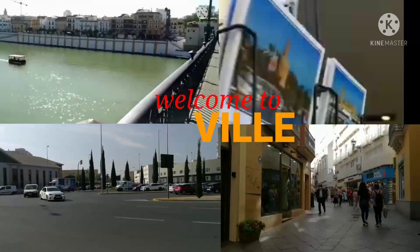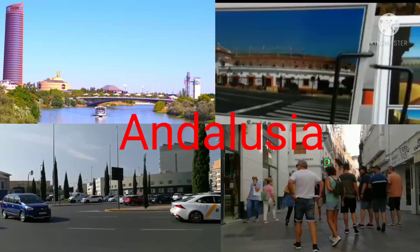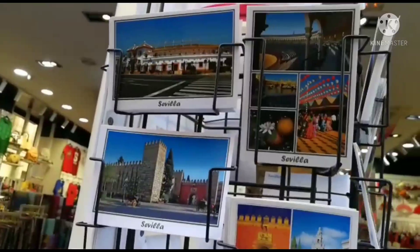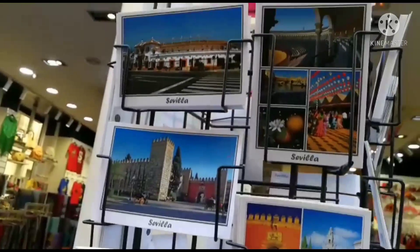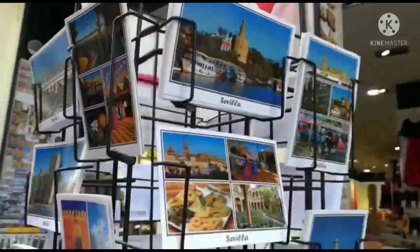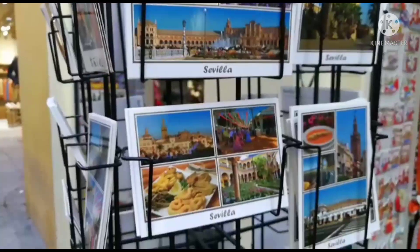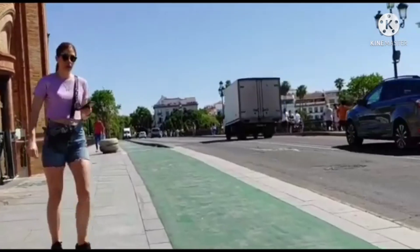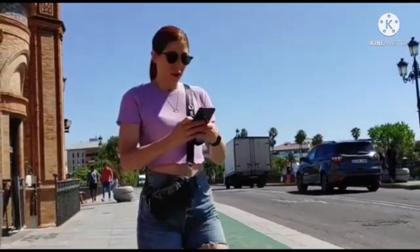Welcome to Seville, Andalusia, Spain. What to see in Seville? This is a travel guide discovery in one of the best cities in Europe with magnificent buildings and landscapes, amazing stories, history and geography, culture and lifestyle of Seviliana or Sevilianos.